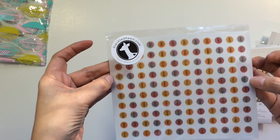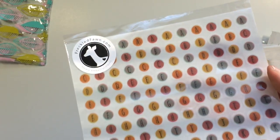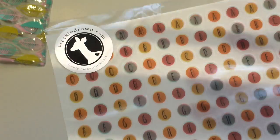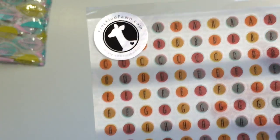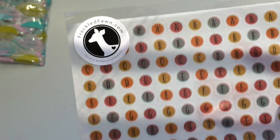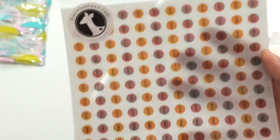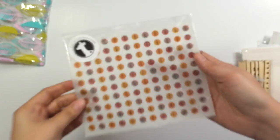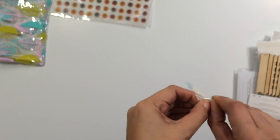First thing you get in here is some vellum alphabets, which are like in fall colors, which are nice. I'm not big on circles. I'm going to use them. The sun's starting to come in. It's so cloudy outside, so it gets really sunny and then really cloudy. You get these vellum circles, you get two resin houses.